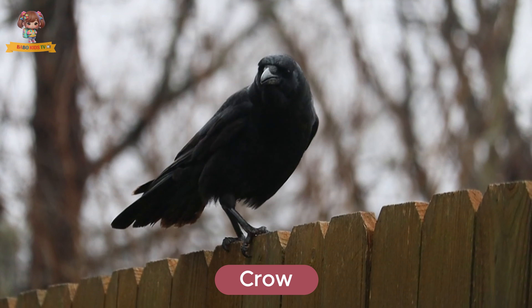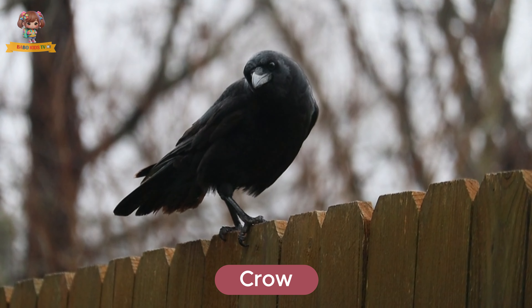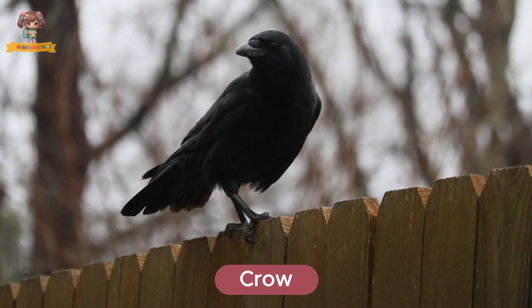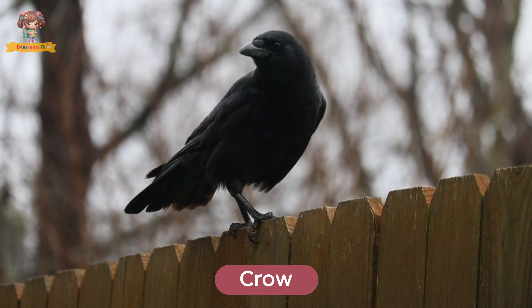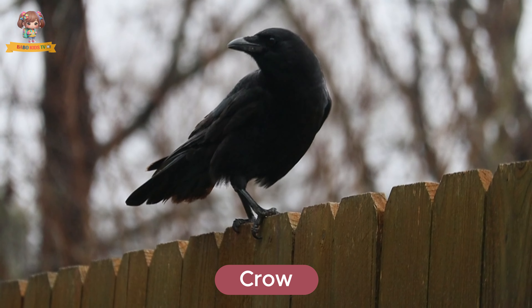Look at this crow. Crows are intelligent birds with black feathers and loud calls. They live in forests, fields, and urban areas. Crows eat almost anything, including fruits and small animals.